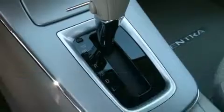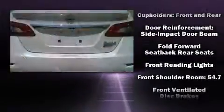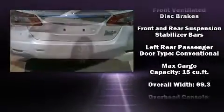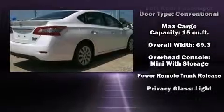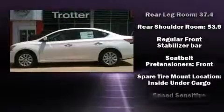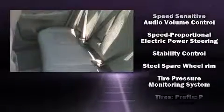Nissan also prioritized safety and security by including dual front impact airbags with occupant sensing airbag, front-side impact airbags, traction control, brake assist, ignition disabling, and ABS brakes. Electronic stability control ensures solid grip atop the road surface, no matter how challenging the driving conditions.